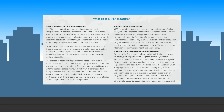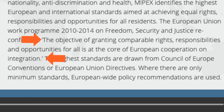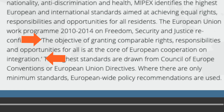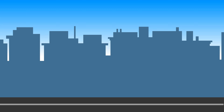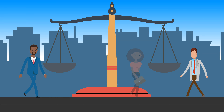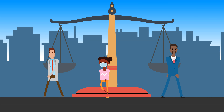MIPEX cites the 2010 to 2014 European Union Work Programme on Freedom, Security, and Justice, which confirms that the objective of granting comparable rights, responsibilities, and opportunities for all is at the core of the European cooperation on integration. Put simply, equality is achieved when all people have the same freedoms, civic duties, and access to work, services, and so forth.